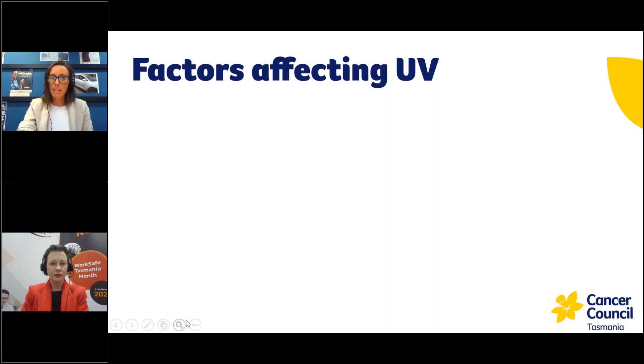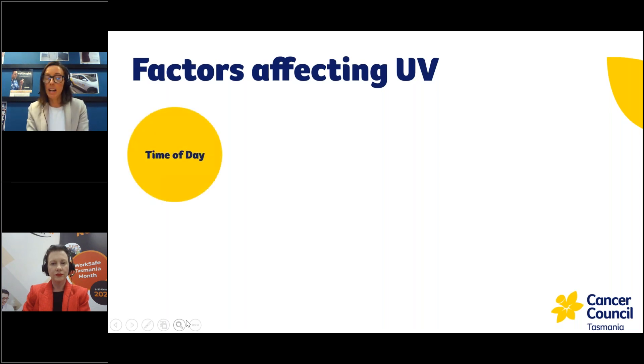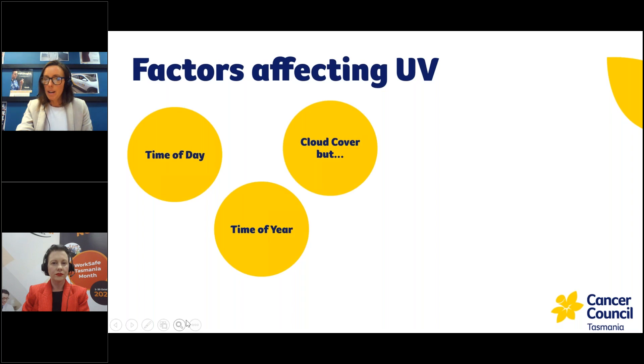There are a variety of contributing factors that increase or decrease UV levels throughout the day. First is time of day — UV levels typically peak in the middle of the day, and that app is really good at showing you exactly when you need to be using sun protection. Another factor is time of year — in Tasmania, our average UV levels are three and above from the beginning of September to the end of April. Cloud cover can be deceptive, as UV can still be fairly high on a cloudy day — just because it's cloudy doesn't mean there's no risk of skin damage.